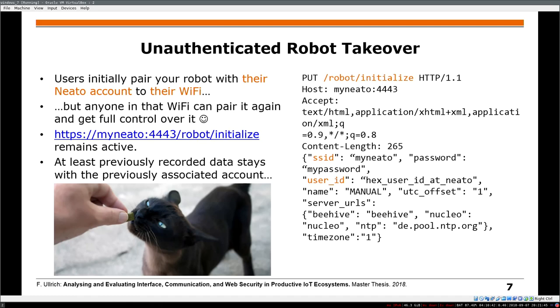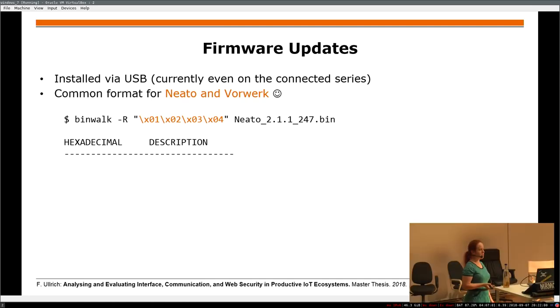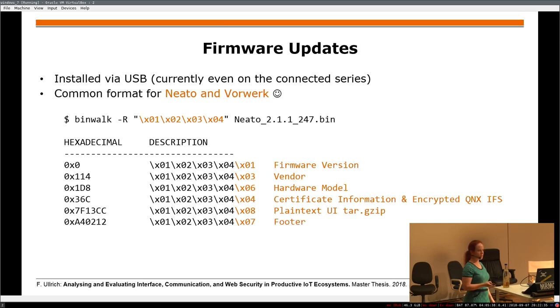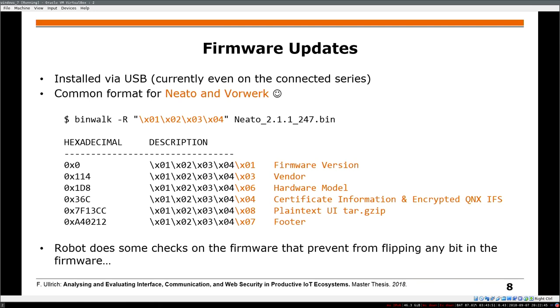We thought it would be nice to also analyze the firmware. The firmware update, even for the connected variant, still comes via USB — you connect a USB stick and put the firmware on it. You can download it from the vendor's website, and it's the same format for NITO. It starts with a firmware version, vendor, hardware model, then certificate information and encrypted stuff, plus a plain text user interface and a footer. The bad part is you cannot flip any byte — if you flip something, it will complain and not install the update.